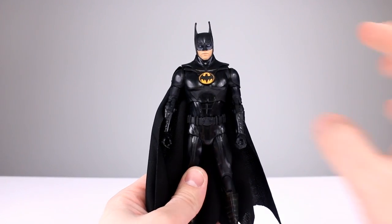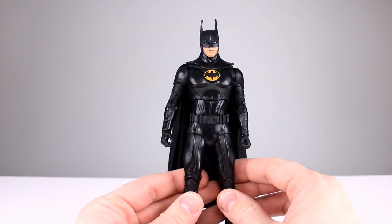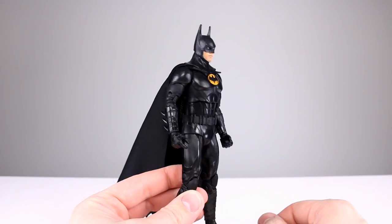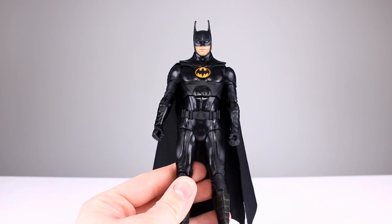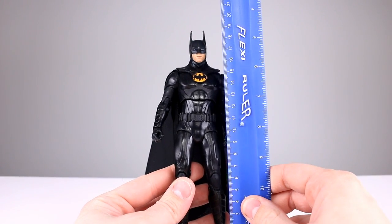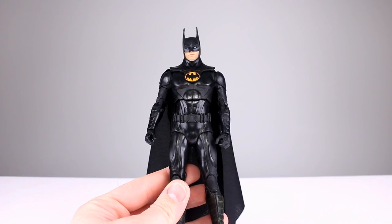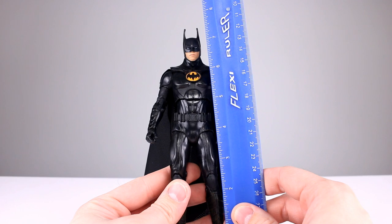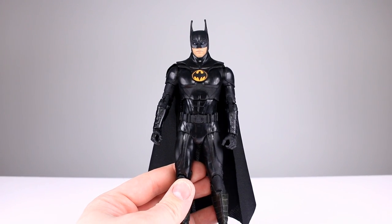I have it slightly brighter than normal to film this, because this figure is — other than the mouth and symbol — solid black plastic, so it's going to be a little tricky. This guy stands not counting his ears about 19 centimeters; including the ears just shy of 20, making him roughly seven and three-eighths to seven and three-quarters inches.